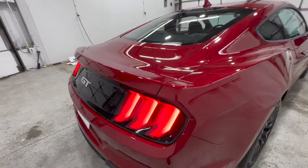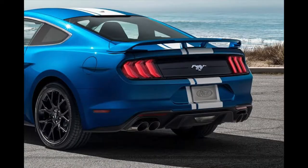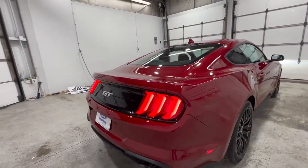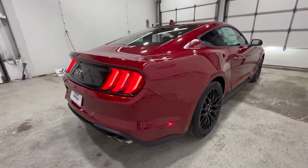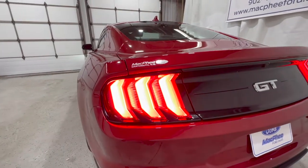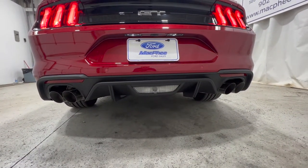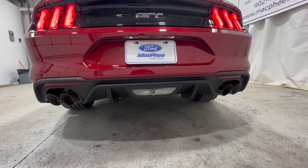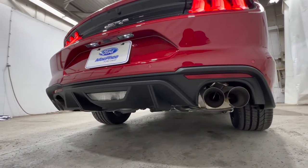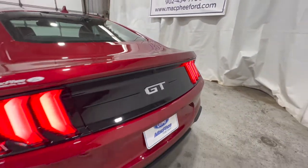New for 2022, you can option in a spoiler delete. When you get the Performance Package, you normally get a performance rear wing, but you can delete it if you'd like — this specific one has that delete, so there's no rear wing, giving it a cleaner look. We also have the Mustang signature sequential LED taillights, and this one has the active valve performance exhaust — a four-mode valve exhaust system optional on all Mustang models. There's also a diffuser and a reverse camera.